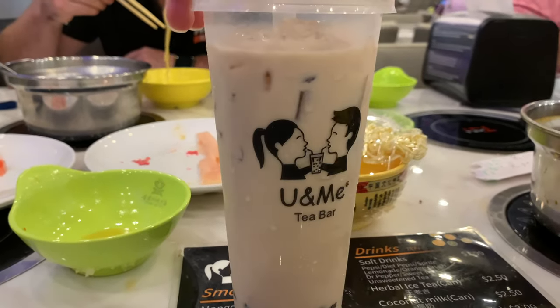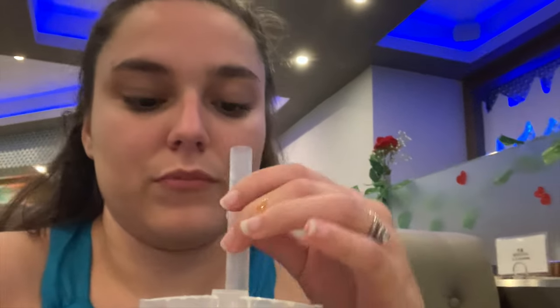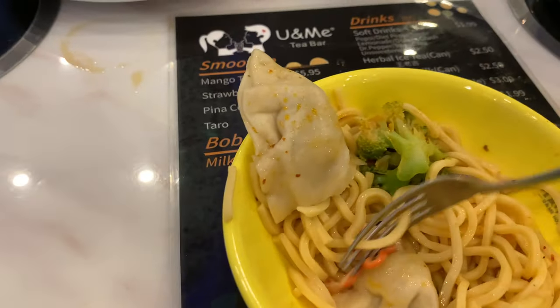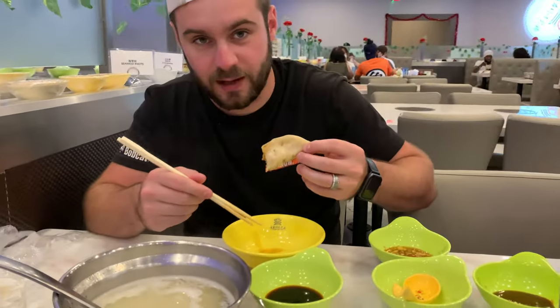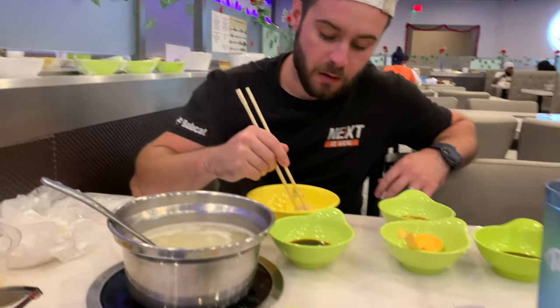These cups are so cute, oh my goodness — love it. Let's try. I don't really like milk tea, but I'm still gonna try it. Not for me. I don't really like tea. It's not bad — if you like tea, maybe you'll like it. Check out these dumplings! How are the dumplings? Dumplings are excellent — pretty good so far!